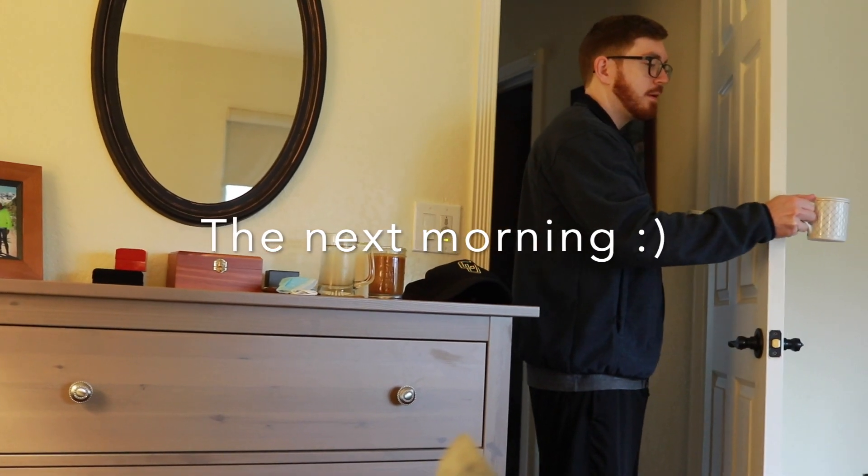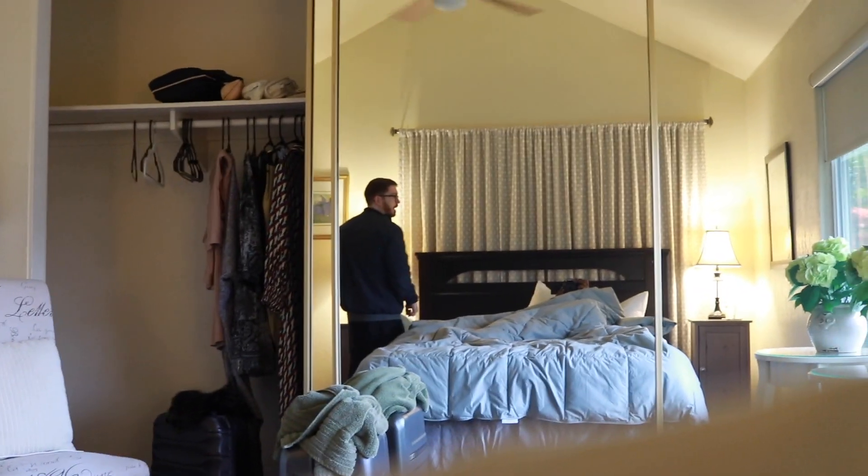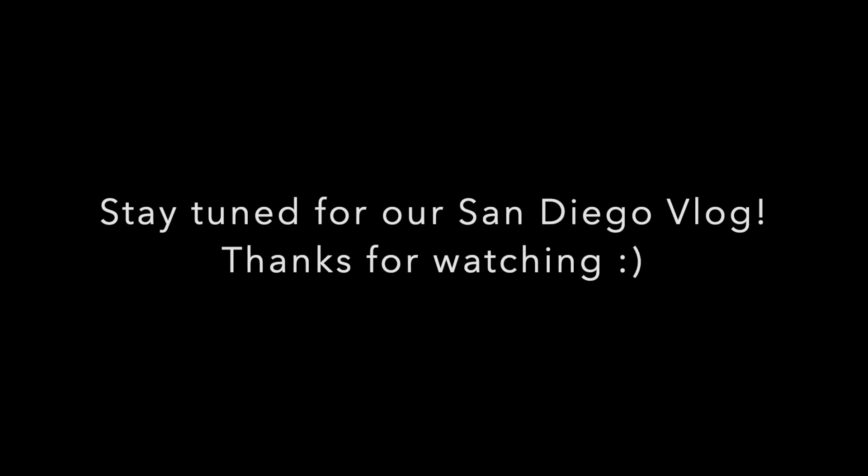He comes bearing gifts. Morning. Hi. I gotta get some more coasters. There's some on the dining room table — we have to try them out. Whatcha bring? Coffee! Thanks, love. Hi guys, I'm hiding under the covers. Good morning. Cheers! Cheers! Good morning. Thanks, guys.